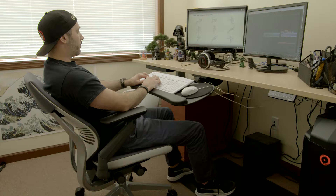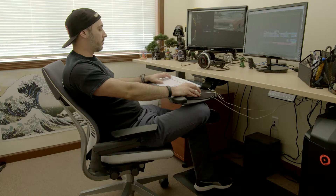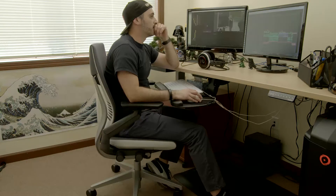These Gesture chairs are really great because they can move in any direction and adapt to how I want my body positioned in front of the computer. They found nine new positions that people were sitting in while trying to work, and that was the whole purpose behind the Gesture chair — these new positions.